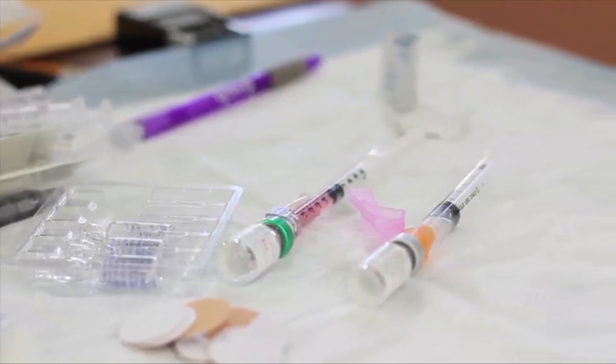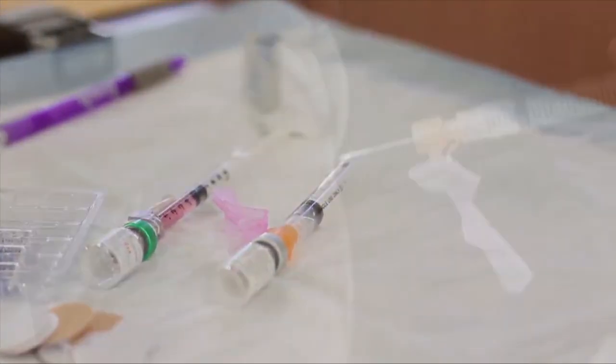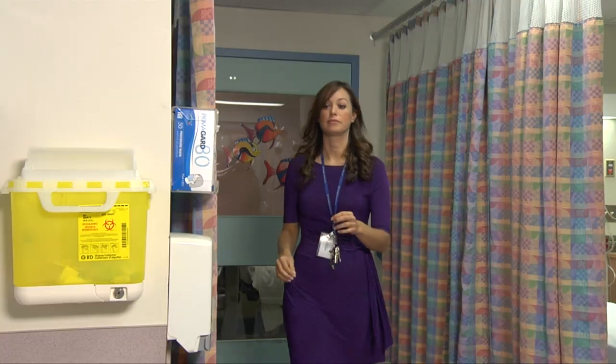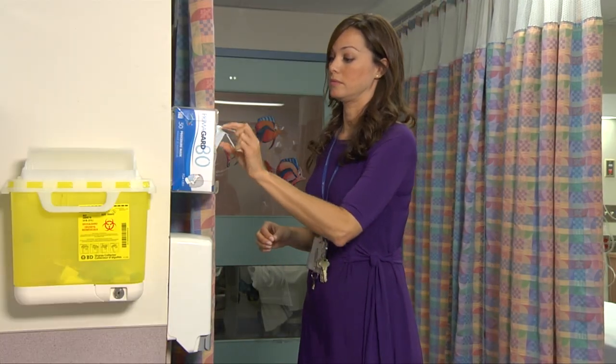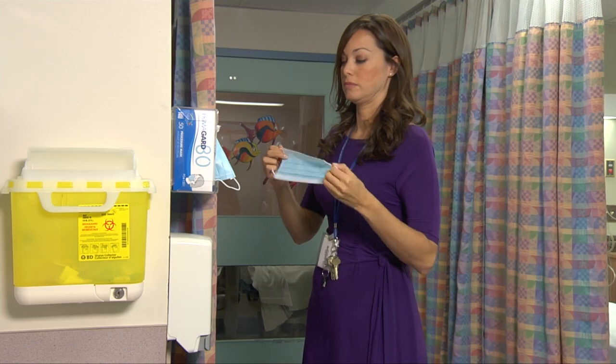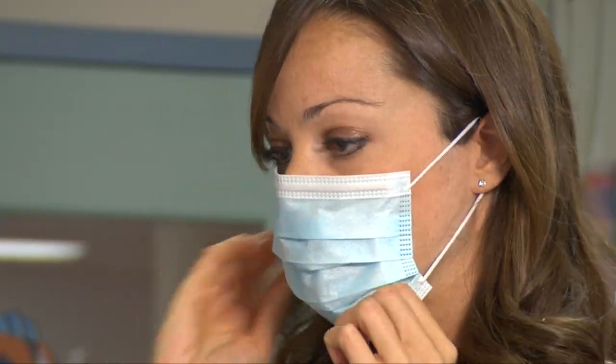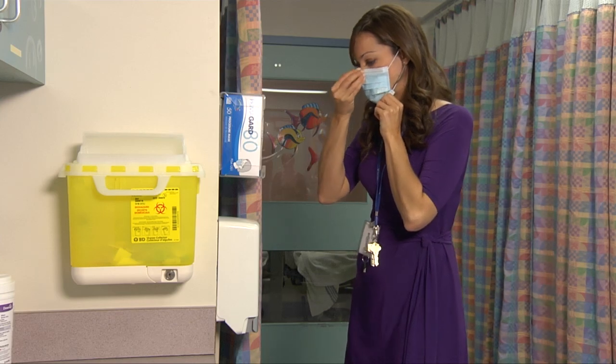Influenza immunization is the most effective way to protect those receiving care from getting influenza. Failing that, the surgical procedure mask protects patients, residents and clients from unimmunized infected health care workers who are asymptomatic carriers and have no symptoms.